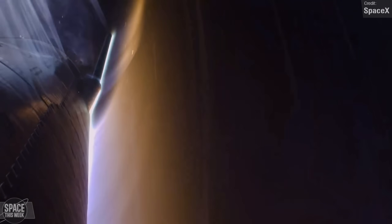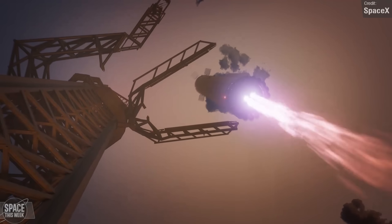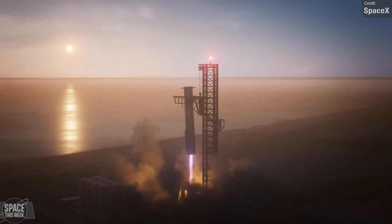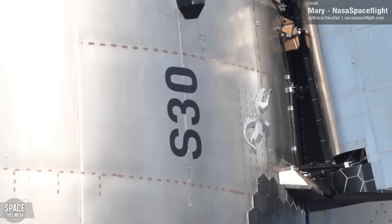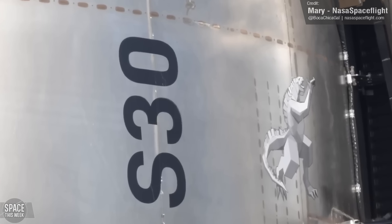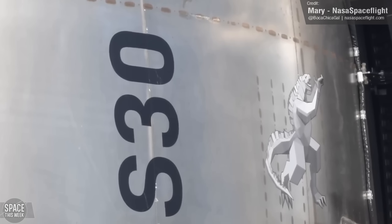SpaceX are getting ready to make history with Starship Flight 5, where they will be attempting to recover Super Heavy by landing it into Mechazilla's catch arms, whereupon it will be hypothetically able to be restacked, refuelled and reflown. In a show of support for the booster, Ship 30, the vehicle's upper stage, has been decked out with a little Mechazilla decal, but this is a purely supportive decal.